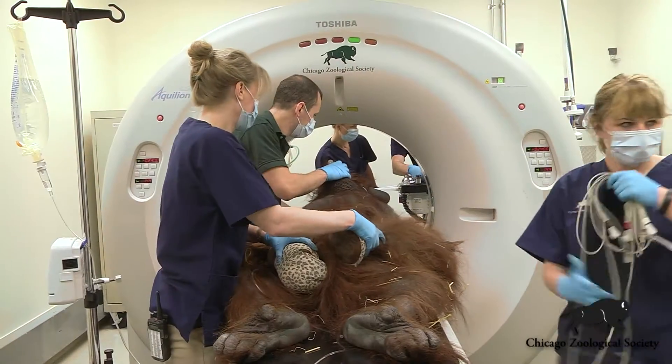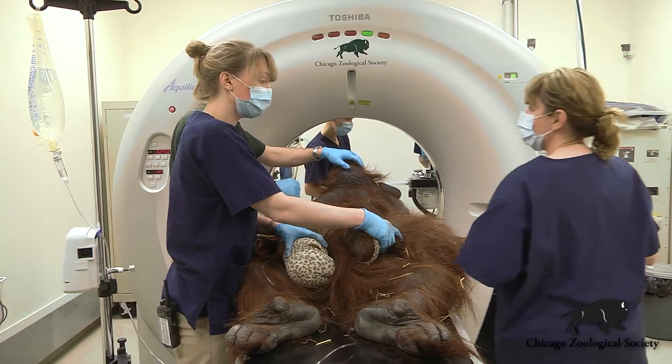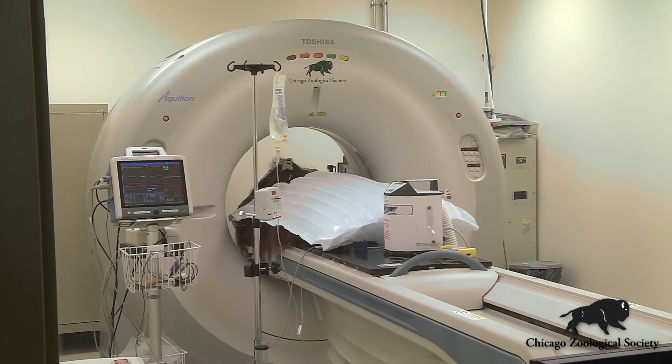We'll be coupling that with a CT scan today to also get a good look at Ben's heart as well as the other organs inside of his body, to really thoroughly assess him from head to toe, inside and out.